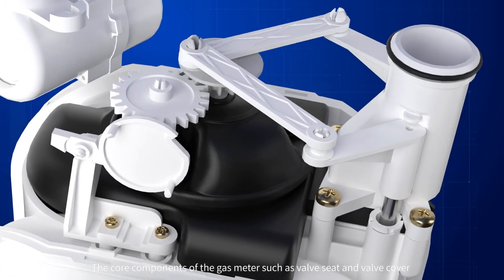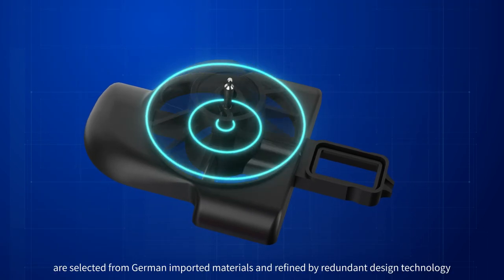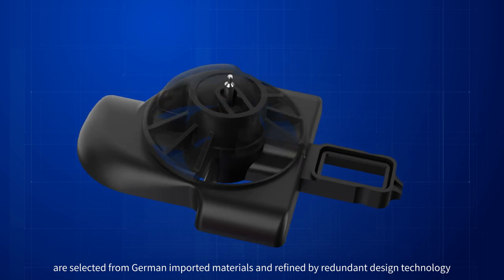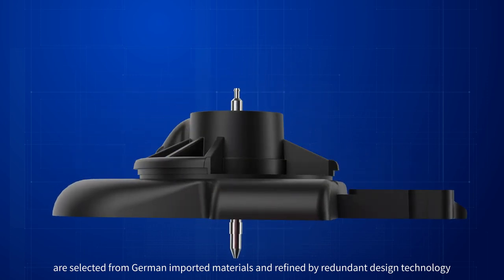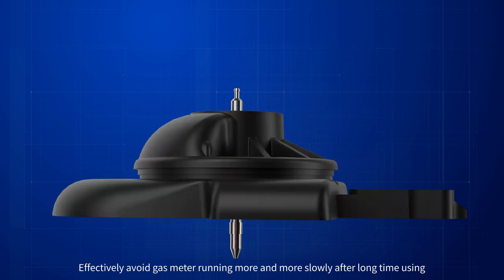The core components of the gas meter, such as valve seat and valve cover, are selected from German imported material and refined by redundant design technology, effectively avoiding the gas meter running more and more slowly after long-term use.